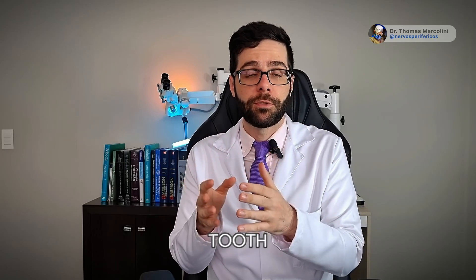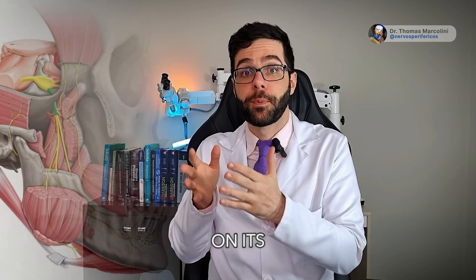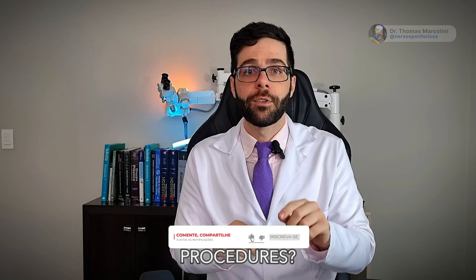Therefore, if you have symptoms after the removal of your wisdom tooth, you have had an injury. In many cases, this mild injury often gets better on its own. If you feel intense pain, it is important for you to seek treatment. If this pain persists for more than six months, surgery may be indicated. Would you like to learn more information about lingual nerve surgery procedures? Enjoy this video and follow my channel.